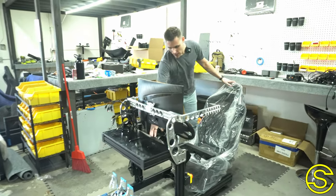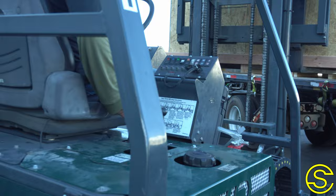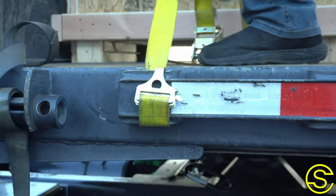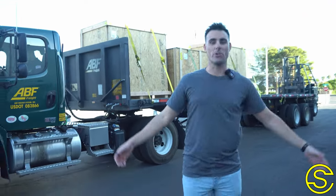We even set up the steering wheel right here to give you a little bit more of that semi-truck feel and that semi-truck vibe. Just like that, all simulators are loaded up, and yeah, the boys are heading out to Oklahoma. It's going to be a fun trip.